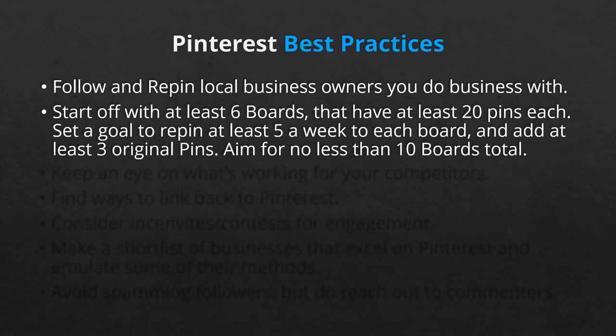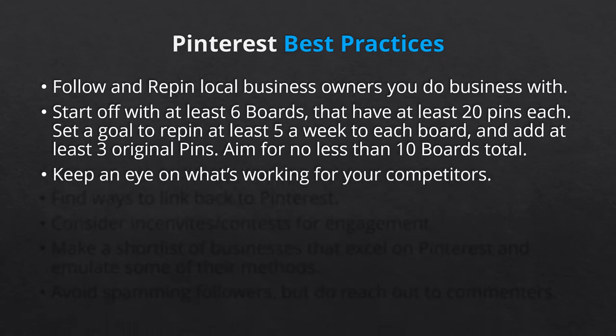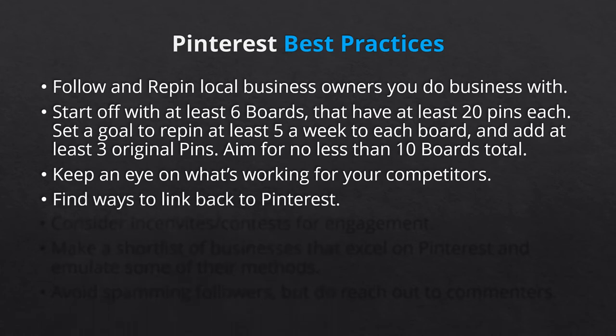Aim for no less than 10 boards total. Number three, keep an eye on your competitors to see what they're doing and what works. The goal is not to copy, but gain inspiration. This includes businesses in the same industry but in other service areas, even in other countries. Number four, find ways to link back to Pinterest. Install the Pinterest save widget to your website. Add your Pinterest URL to your monthly newsletter, include it in your email signature, or offer promo codes which can only be found by visiting Pinterest.